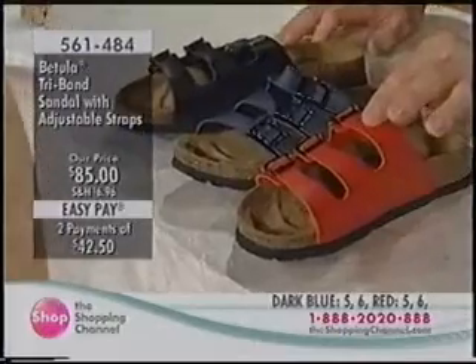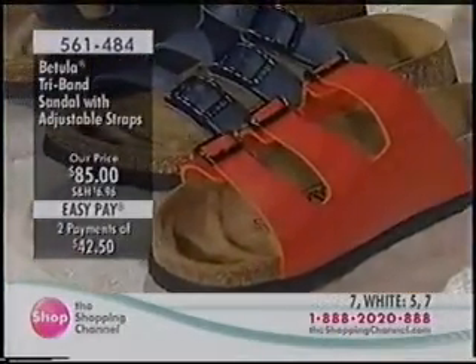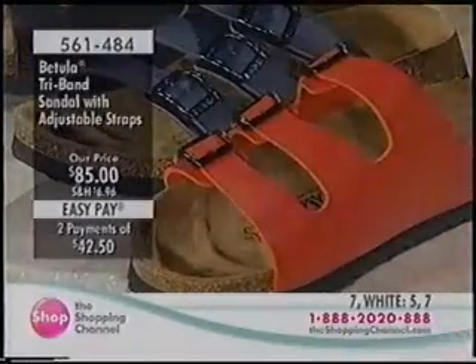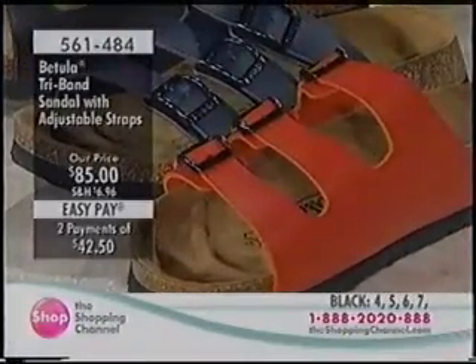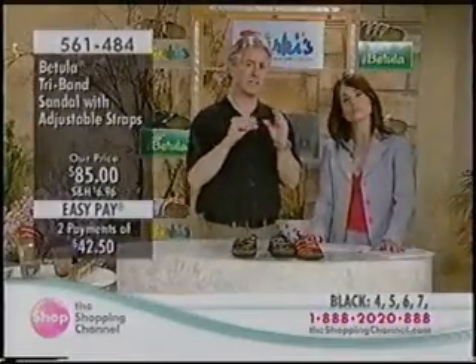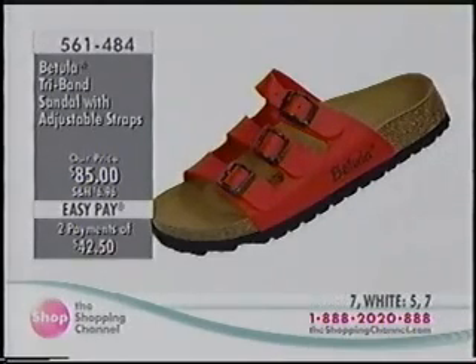The Birkenstock tri-band has a synthetic upper and great adjustability with three straps, so it's very versatile. If you have a really high instep, you can loosen or tighten the straps. The footbed accommodates anywhere from an A to a C width, and it works for different foot thicknesses — from meaty feet to really thin feet.